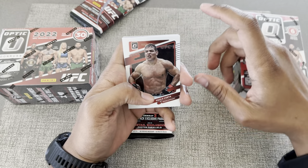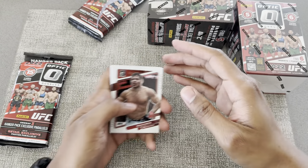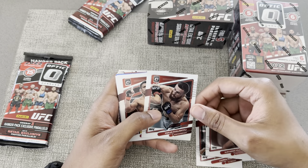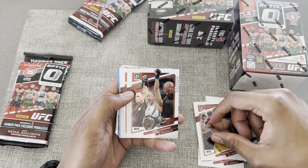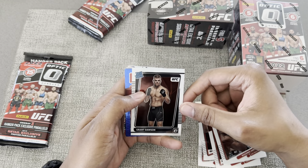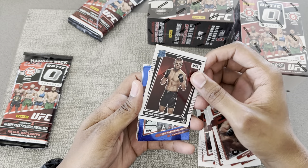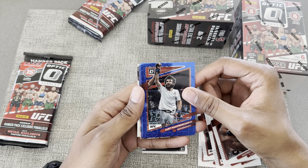Alright, so we got Paula Costa — let me move these out of the way, sorry about that. Paula Costa, Brandon Moreno, Lauren Murphy, Volk, Marab, RDA, Carla Esparza, and Goliyev. Then we got the Rated Rookie Grant Dawson. And Zabit Magomedsharapov.